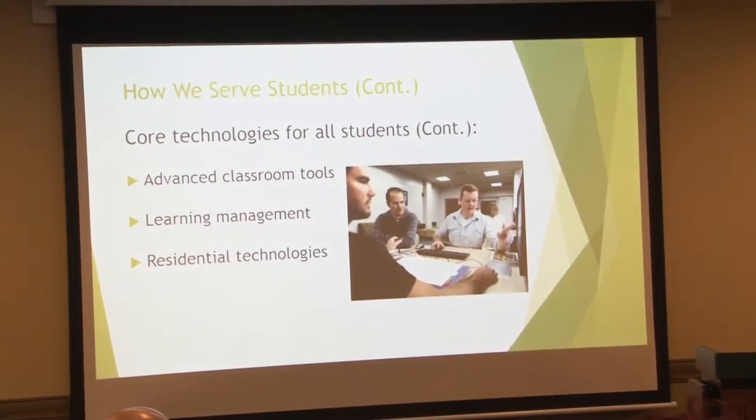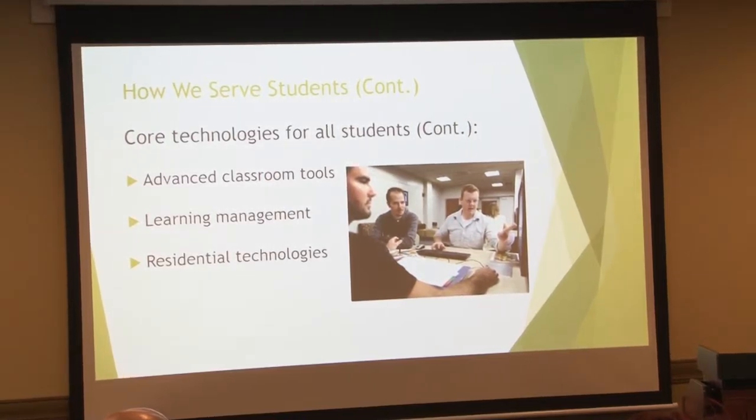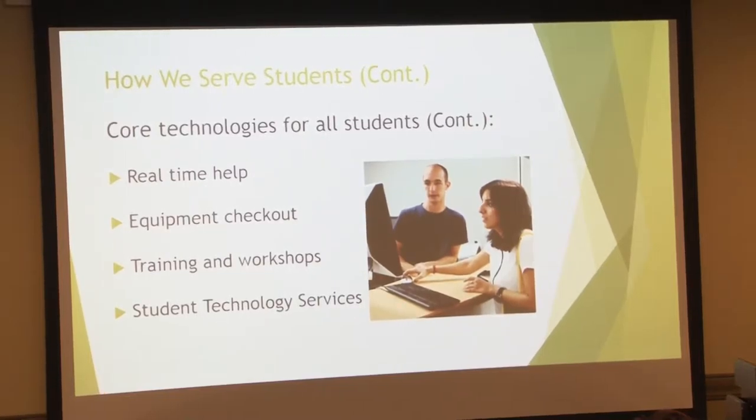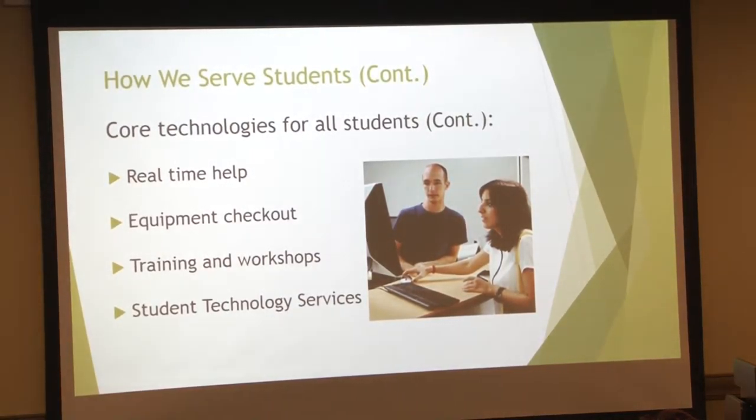In terms of the residential halls, there's wireless and a number of other technologies that are run through different funds. We've got an equipment checkout environment that tech fee supports. And then the student technology services group, which is about 60 or so students that we employ specifically to give them IT experience.